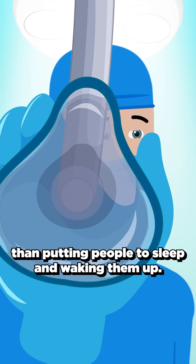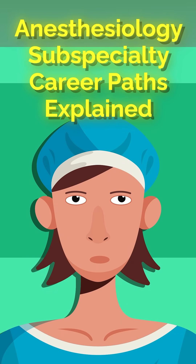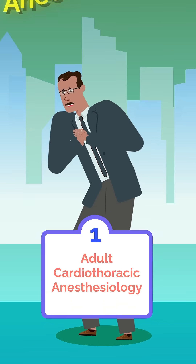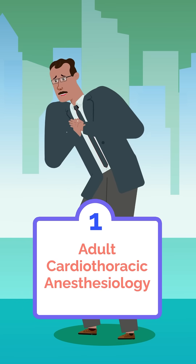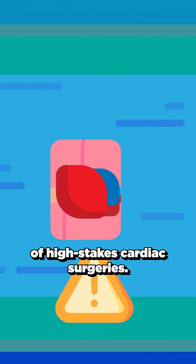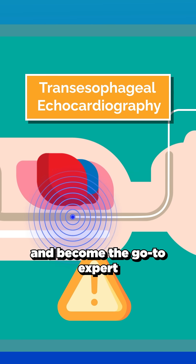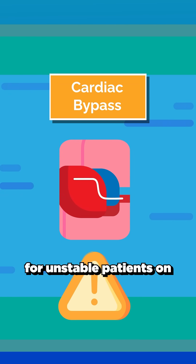There's a lot more to anesthesia than putting people to sleep and waking them up. These are eight fellowship options for anesthesiologists. First up is adult cardiothoracic anesthesiology. This fellowship puts you at the center of high-stakes cardiac surgeries. You'll master transesophageal echocardiography and become the go-to expert for unstable patients on cardiac bypass.